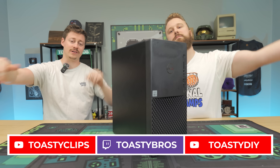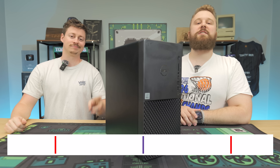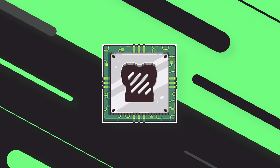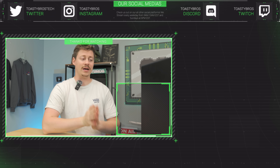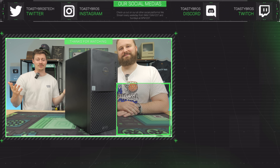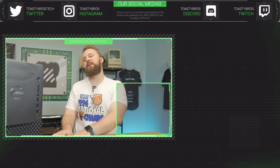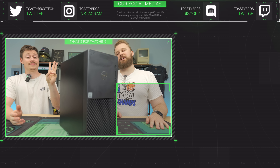We hope you enjoyed today's video. Check out our other two YouTube channels and Twitch.tv/ToastyBros. Don't forget to like, comment, and subscribe. PCbros.tech is an awesome place to buy a gaming PC just like this one, from budget to high-end. Use code TOASTYBROS at checkout to save 3% on your next purchase. See you in the next one!